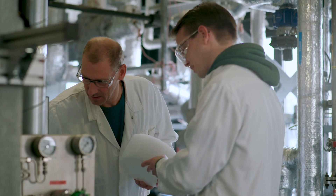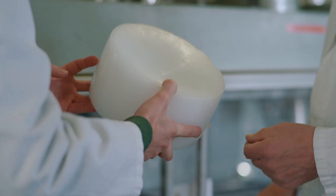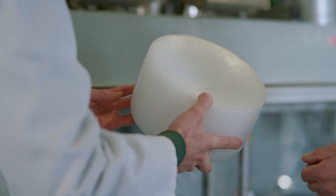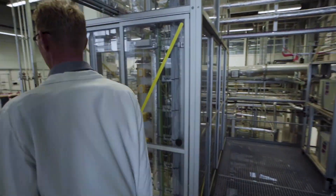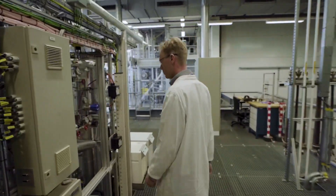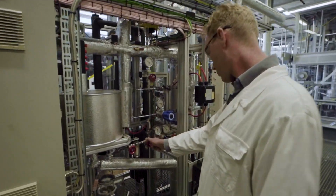It looks a bit like white candle wax. But wax is not what we want, so we go on to the next step: hydroprocessing. The molecules of the wax are cut at nanoscale into the desired length for use in aviation fuel.